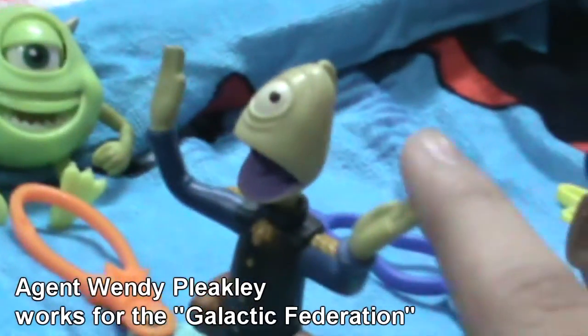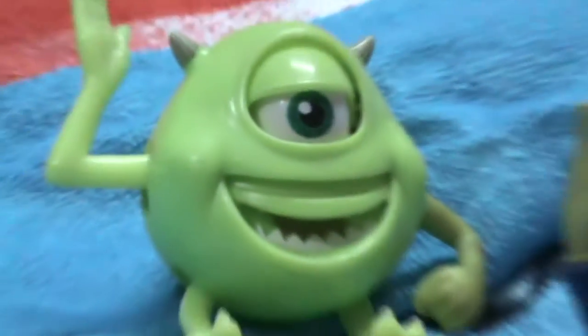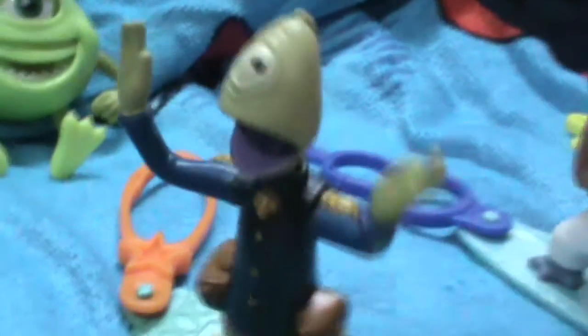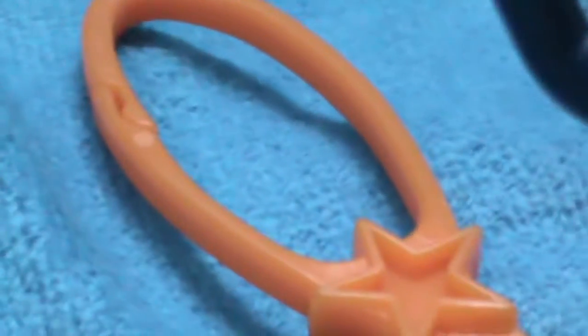Then we have Agent Pleakley, which reminds me of Mike from Monsters Incorporated. He looks like he's frightened and he's screaming, and I really like this funny look. His tag is obviously a Galactic Federation tag and his surfing board is pretty much like a UFO. I haven't installed the stickers yet — they also show him as being a scary little character.